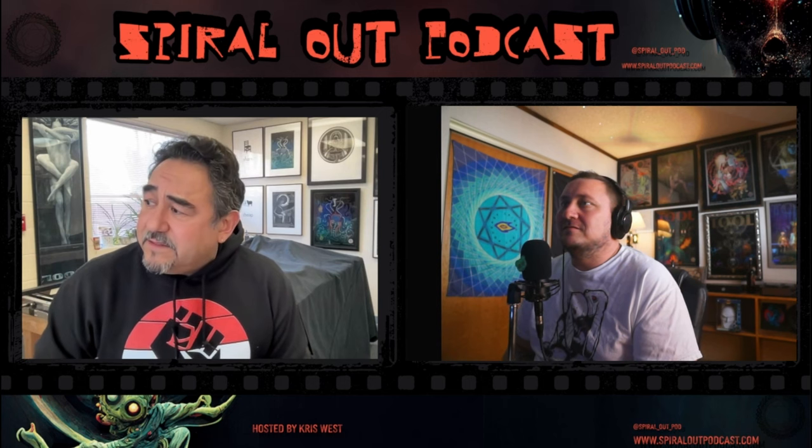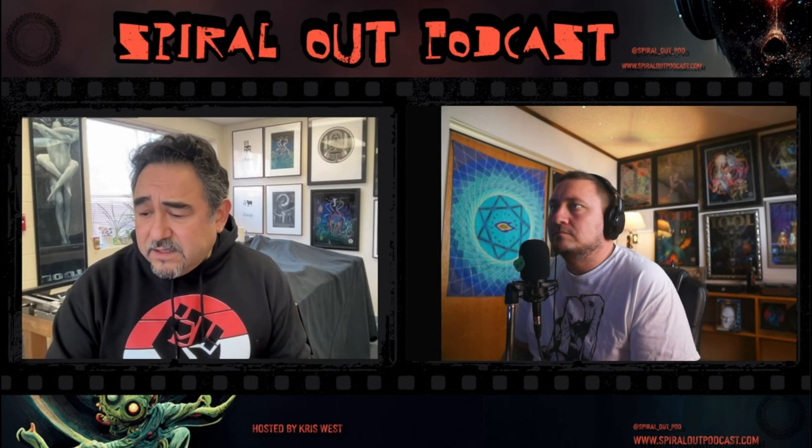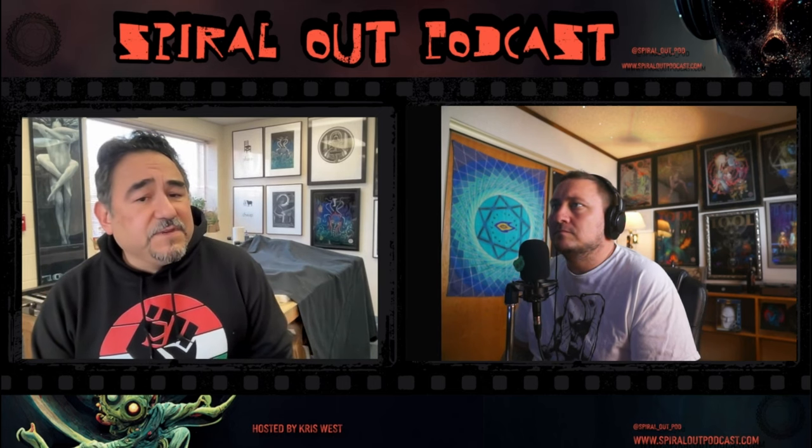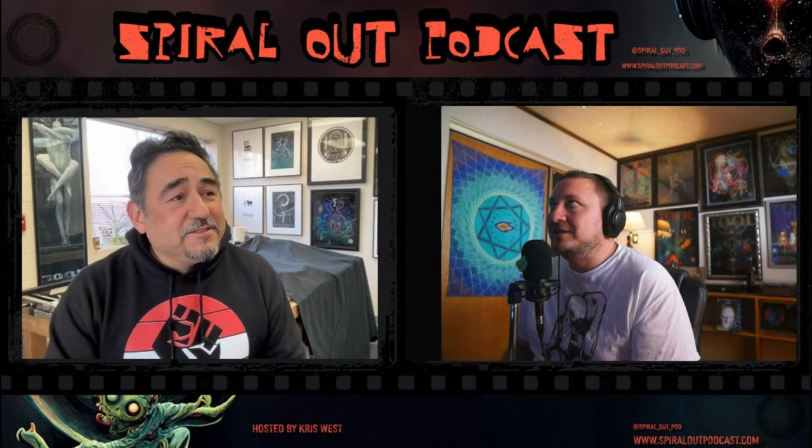Upcoming projects: one of his pieces is still at UC Davis in a show with his mentor Malaquias Montoya. He also has a show coming up at the University of Olivet in Michigan — a group show called 'Contemporary Printmakers of the Great Lakes Region,' opening in a couple of weeks. And yes, he would absolutely work with Tool again.